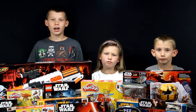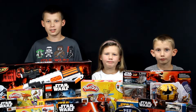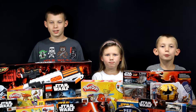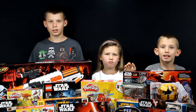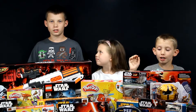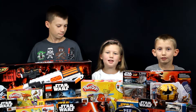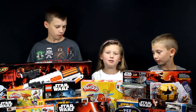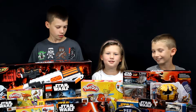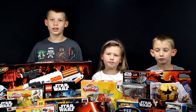Thanks for watching this video. Obviously we can't open all these right now, otherwise we'd be up all night. But we will be making some videos of opening all these toys, so be sure to subscribe so you don't miss out. Subscribe, like it, share it, leave a comment — all those things I normally say on these videos. And let us know in the comments which of the Star Wars toys is your favorite.